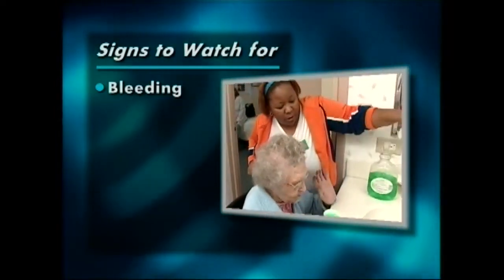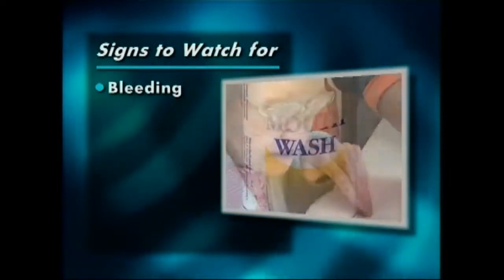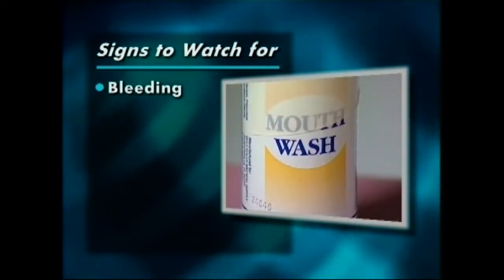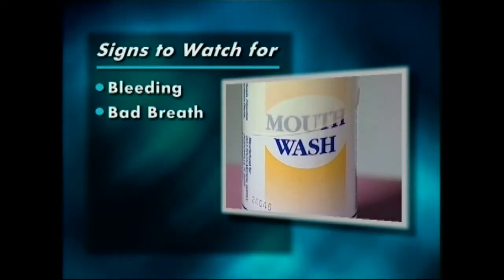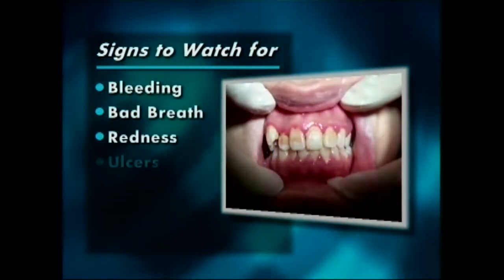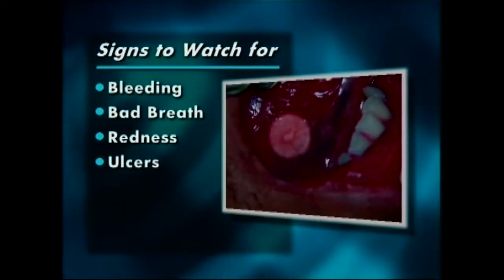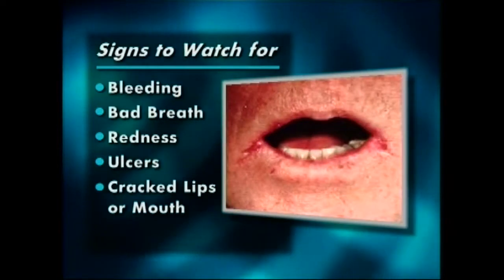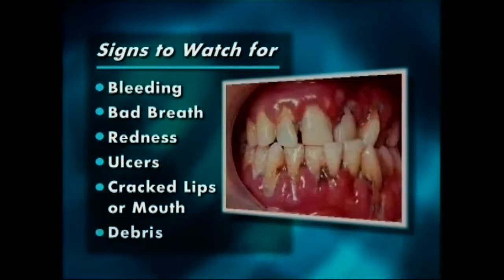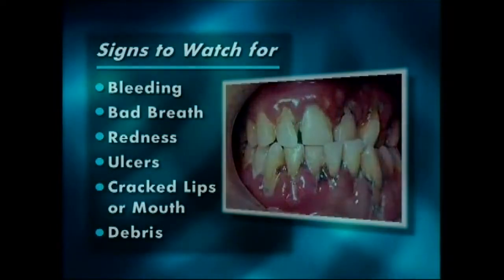Usually the bleeding will stop after a few days of adequate brushing and rinsing with a mouth rinse such as chlorhexidine or Listerine. Bad breath can indicate decay. Redness is an early sign of gum problems. Generally, very red or very white lesions should be referred to a dentist for examination. Cracked lips or mouth corners and food particles or plaque in the teeth are clear signs the mouth hasn't been properly cared for.